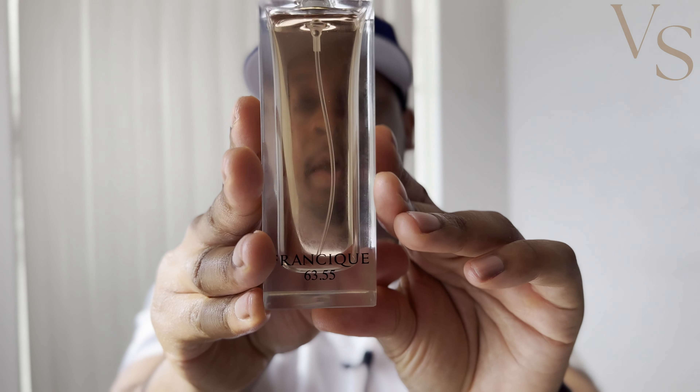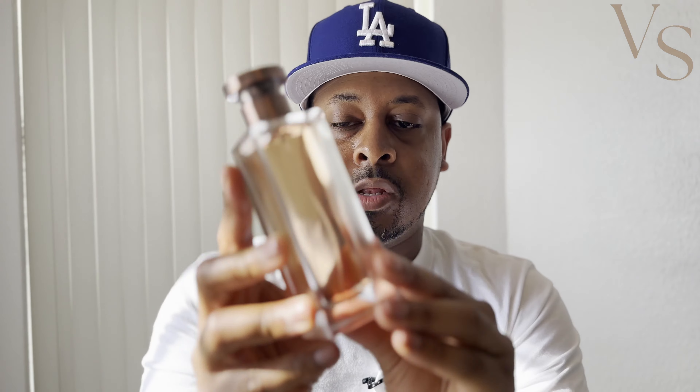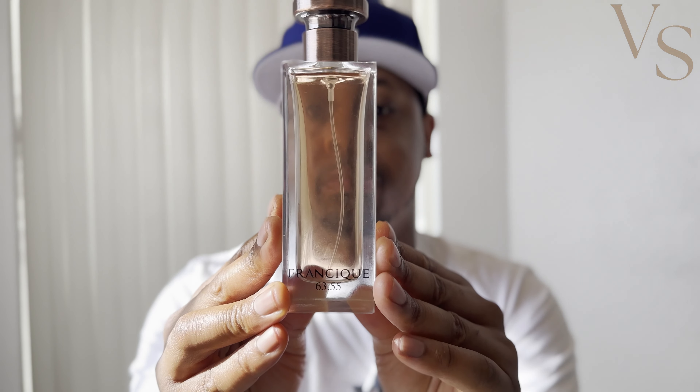The next fragrance is also from Fragrance World, part of their FA Paris line — their take on BDK's Gris Charnel — and this is Franzique 63.55. From wearing these two side by side, this is at least about 95 to 97% close to Gris Charnel. The only main difference I pick up is in the immediate opening — the cardamom in the BDK comes off smelling slightly more high-quality and natural than what the Franzique does.